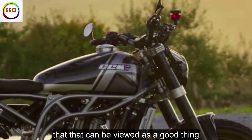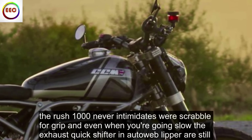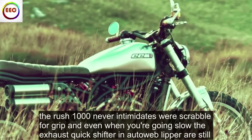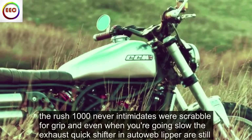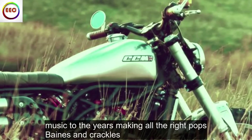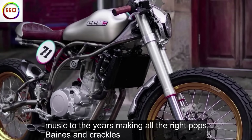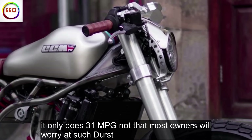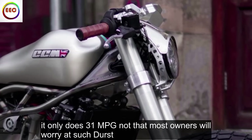But that can be viewed as a good thing. The Rush 1000 never intimidates or scrabbles for grip, and even when you're going slow the exhaust, quickshifter and auto-blipper are still music to the ears, making all the right pops, bangs and crackles. It only does 31 miles per gallon, not that most owners will worry about such thirst.